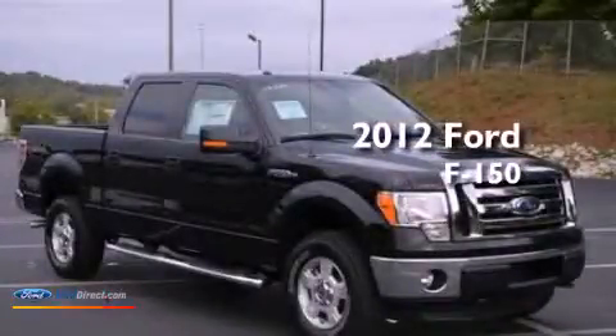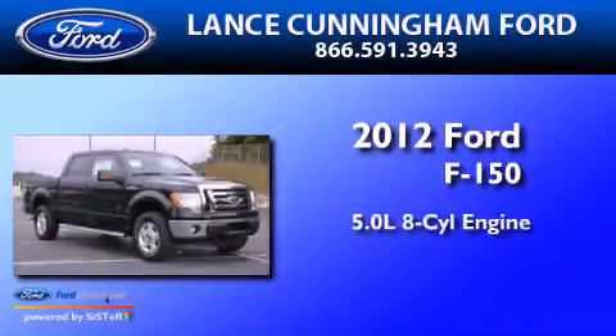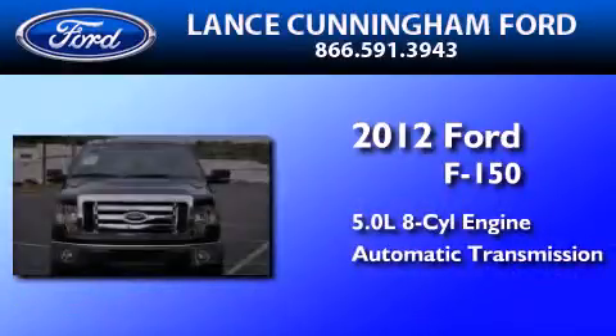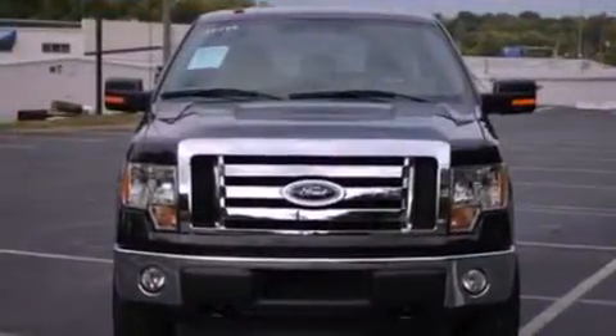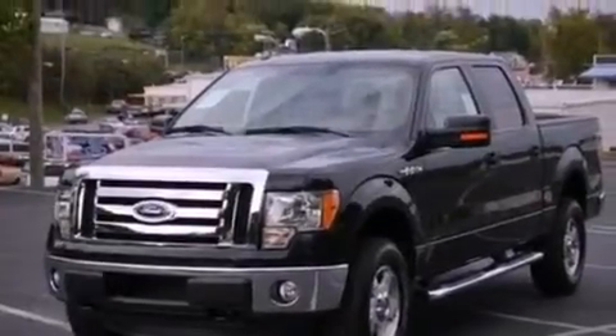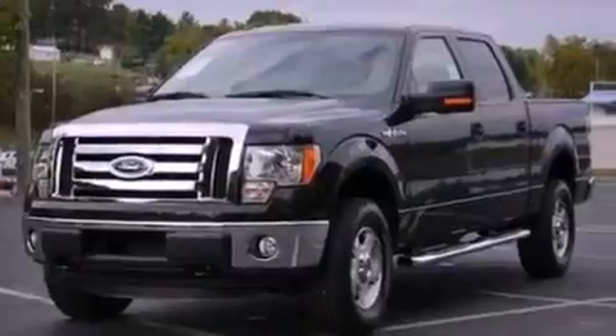This is a brand-new 2012 Ford F-150. It features a 5.0-liter eight-cylinder engine and an automatic transmission. Its top features and packages include a convenience package, a double wishbone independent front suspension, power-adjustable driver pedals, alloy wheels, and traction control and stability control systems.